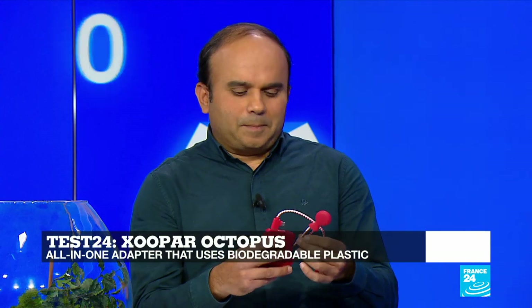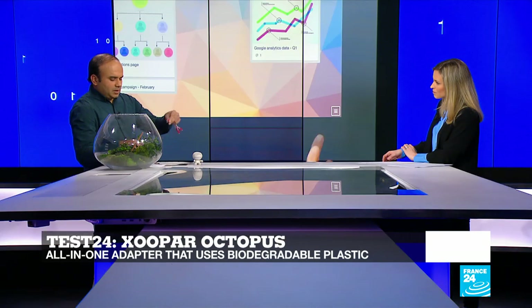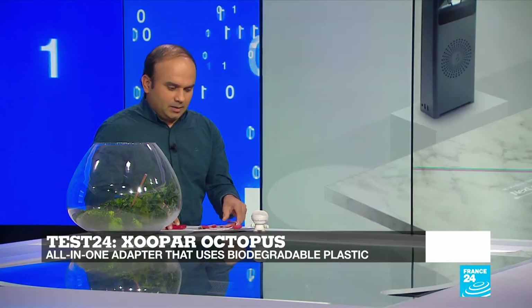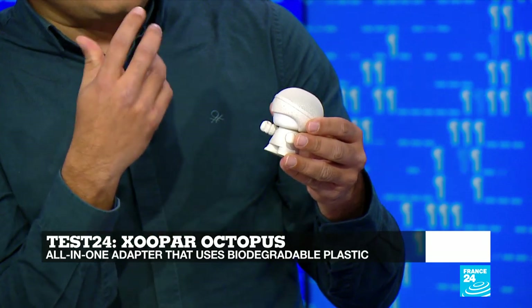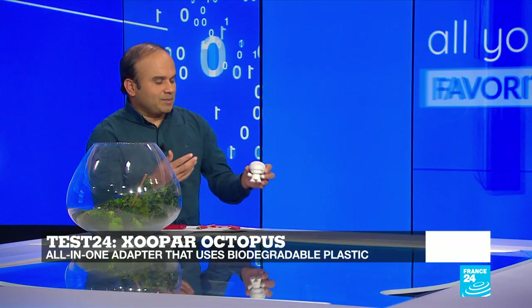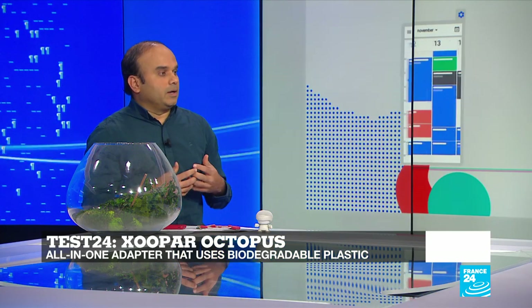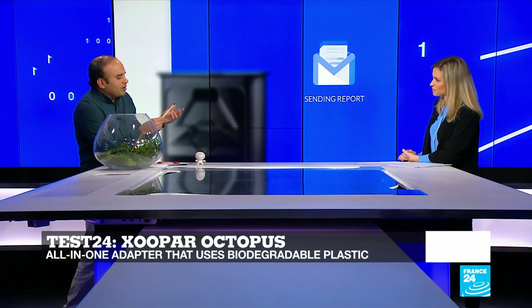Tell us more about some of the objects that are helping reduce this e-waste. This is the Zoopar Octopus, which is an all-in-one adapter. There's a lot of plastic used, but this plastic is biodegradable, which means it can be easily decomposed by bacteria or other microorganisms. The cable coating is made of recyclable plastic called HDPE — high-density polyethylene. Then we have a prototype speaker made by the same company; a part of this speaker is made of 70% plastic and 30% wheat. In electronics too, biodegradable electronics consist of making conductive and degradable polymers, degradable substrate, and the electronic circuit.